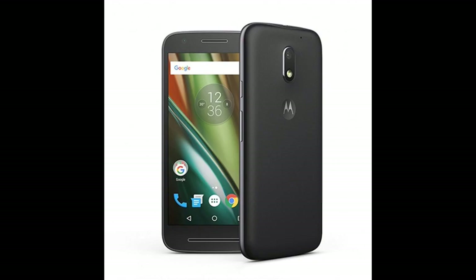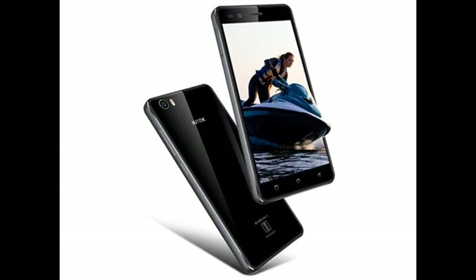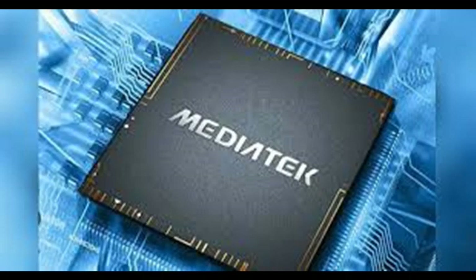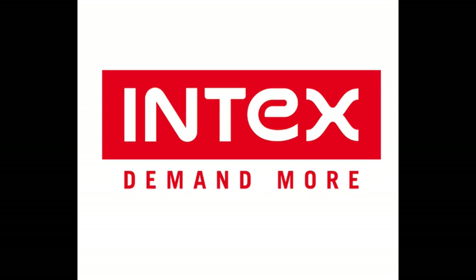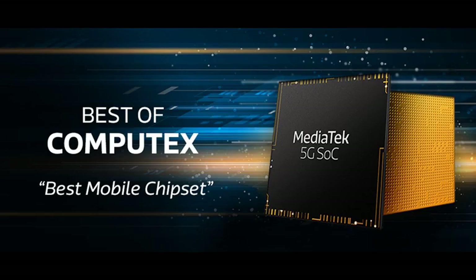For instance, take the Moto E3 Power from Motorola — it uses the MT6735P — and compare it to the Intex Aqua Crystal Plus with MT6737. On paper, Intex is much better than Moto, but in real-life performance, Moto will blow Intex out of the water.